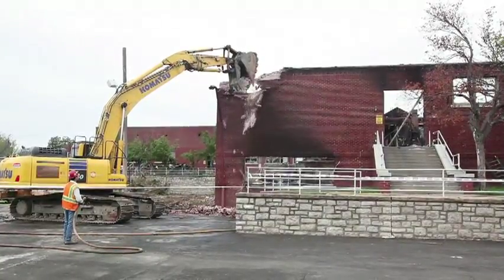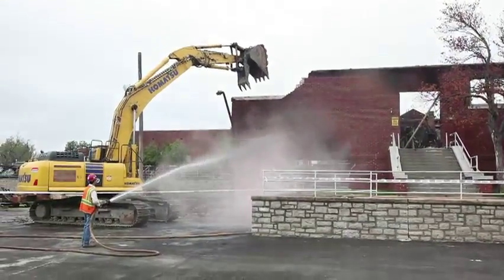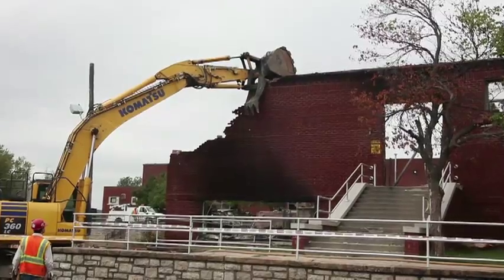As that wraps up and the asbestos is all removed, we'll finish exporting all of the debris that's left on the ground. And then we will start removing the underground footings, basement walls, and stuff like that.